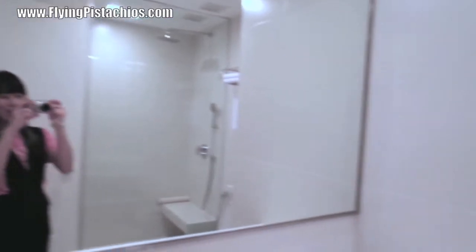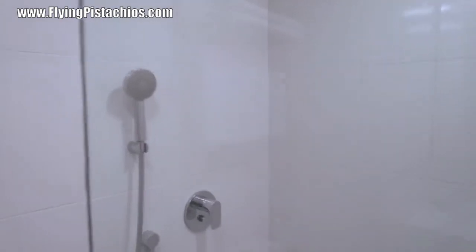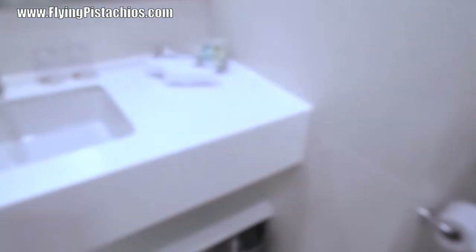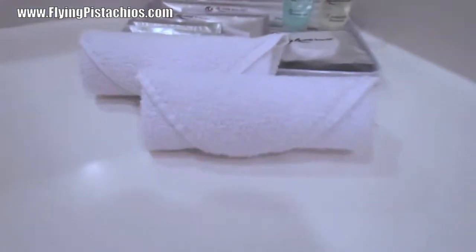So we start with the toilet first. Compared to the XYZ room, this toilet is actually much more fully stocked and equipped and of course much bigger. So over here is the shower, and there's even a seat, and here's the tower, the toilet bowl, all well stocked with amenities.